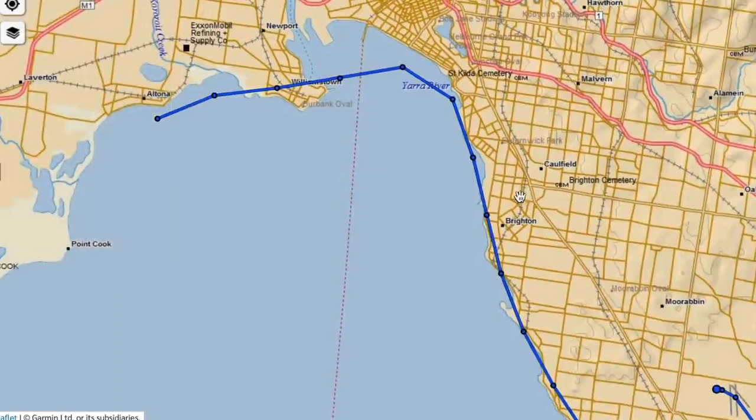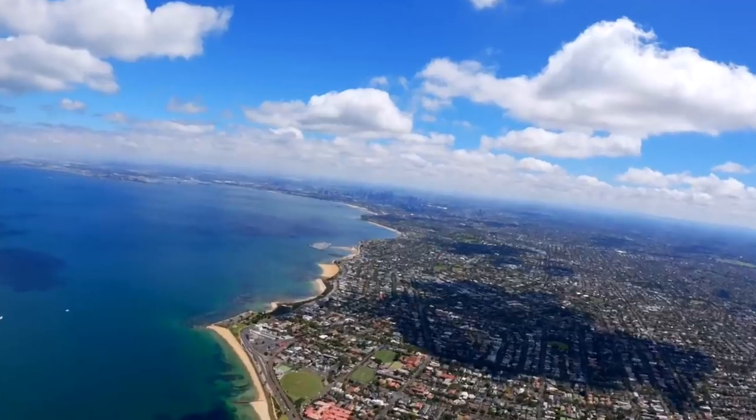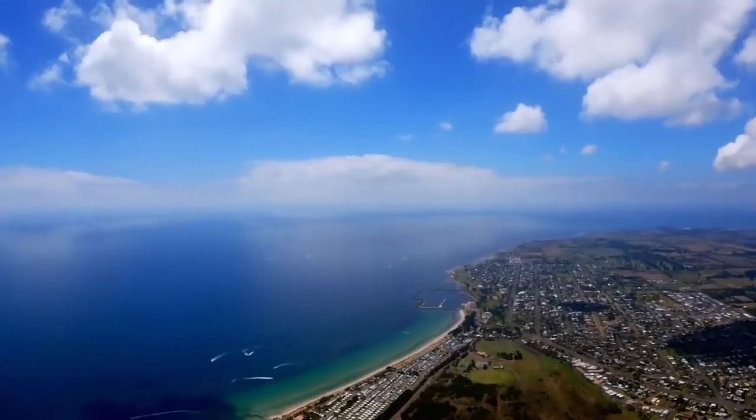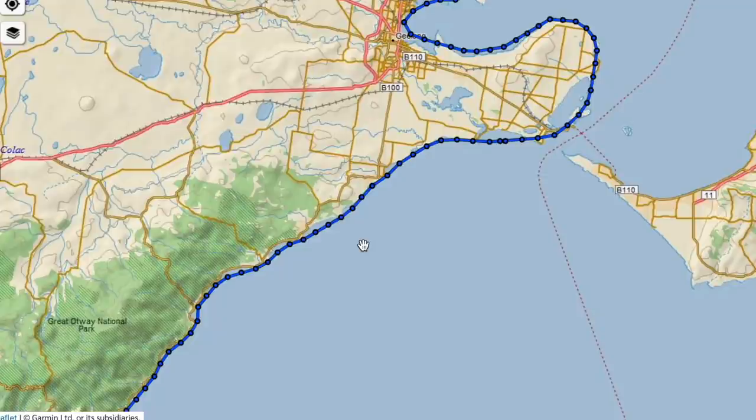Pretty uneventful takeoff as you would have seen on the videos. Around the coastline I was worried about controlled airspace. In the end it wasn't really a problem at all - we flew around this first part of the bay, came through Avalon, back out of their airspace around here at Port Arlington, and that's when we started to make our way down the coast.